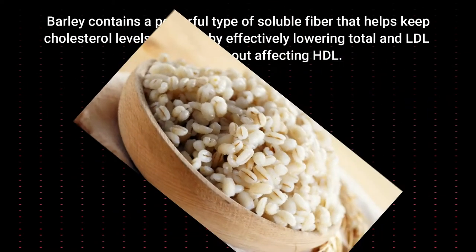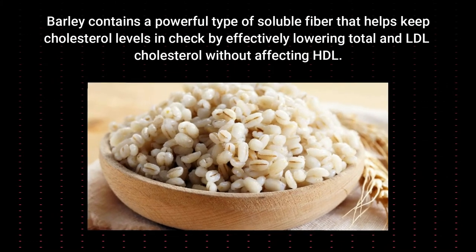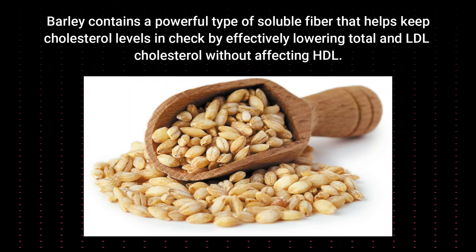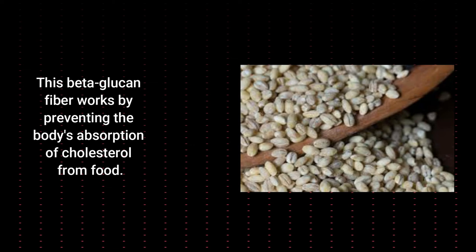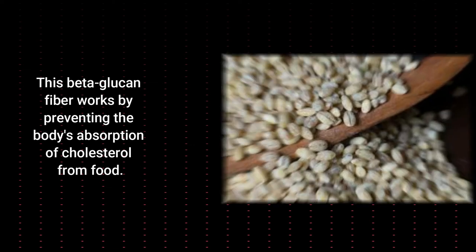Barley. Barley contains a powerful type of soluble fiber that helps keep cholesterol levels in check by effectively lowering total and LDL cholesterol without affecting HDL. This beta-glucan fiber works by preventing the body's absorption of cholesterol from food.